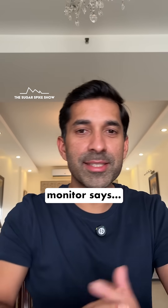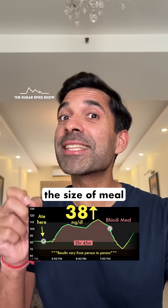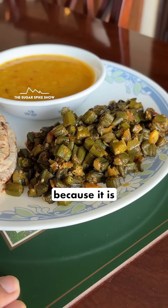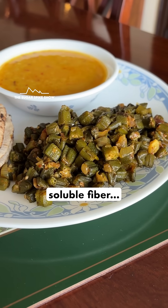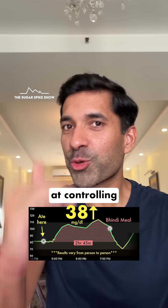Let's see what my glucose monitor says — a 38 mg increase. This is already a good result considering the size of meal that I had; it had 4 wheat rotis. I think bhindi had a lot to do with this because it is very rich in soluble fiber, especially the sticky gel-like fiber, which is quite effective at controlling the glucose spike.